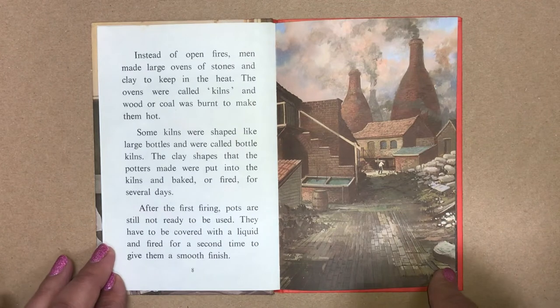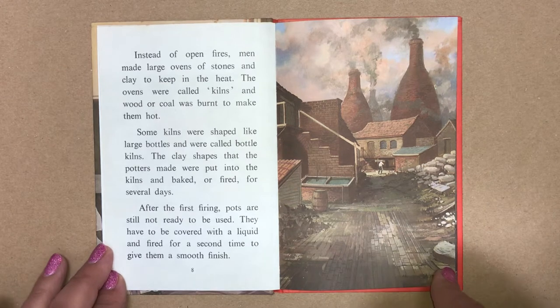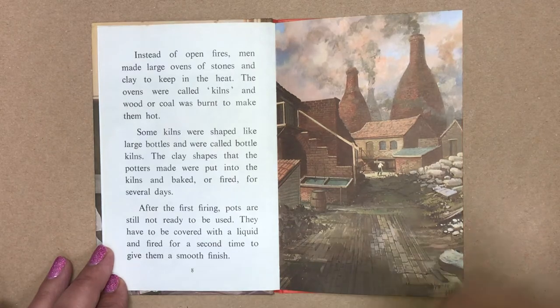Instead of open fires, men made large ovens of stones and clay to keep in the heat. The ovens were called kilns and wood or coal was burnt to make them hot. Some kilns were shaped like large bottles and were called bottle kilns. The clay shapes that the potters made were put into the kilns and baked or fired for several days. After the first firing, pots are still not ready to be used. They have to be covered with a liquid and fired for a second time to give them a smooth finish.